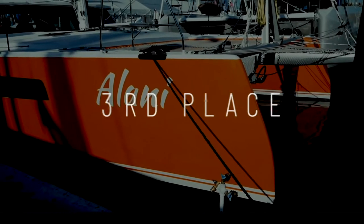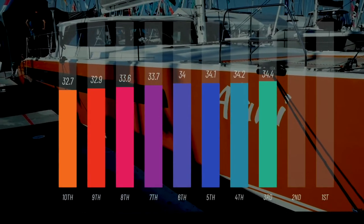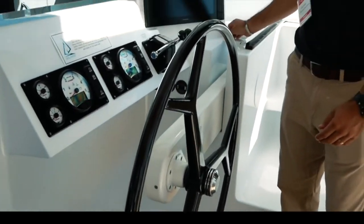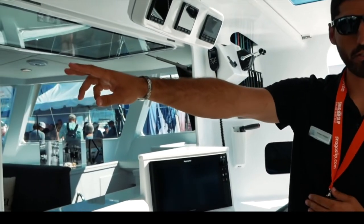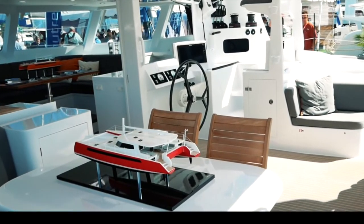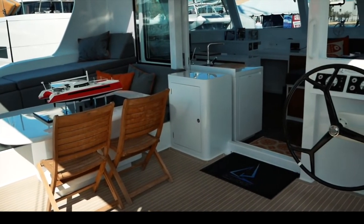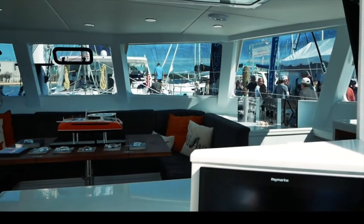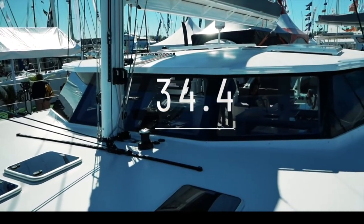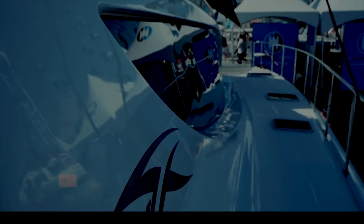Coming in at number three is the Balance 526 by Phil Berman and his team — a beautiful and very sexy boat scoring 34.4 out of 50. The VersaHelm system is genius and has now been implemented by other boats including the Outremer 55 and the new Balance 442. It's beautiful inside and out: lightweight composite materials, lovely zebra wood detailing, innovative storage systems, and a boat very capable of taking a couple or family safely around the world. Congratulations Balance 526.